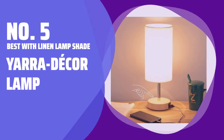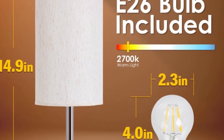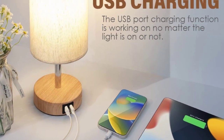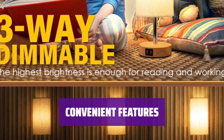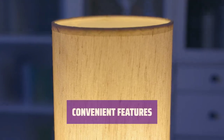Number 5: Best with Linen Lamp Shade — Yara Decor Lamp. Meet the versatile desk lamp that appeals to traditionalists, minimalists, and modernists alike. It's perfect for creating a cozy look on your desk. With two USB charging ports, a tall ivory linen lamp shade, and a light wood base, this lamp offers convenience and style in one package.